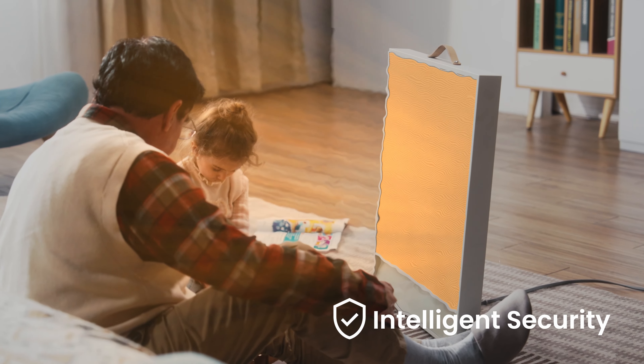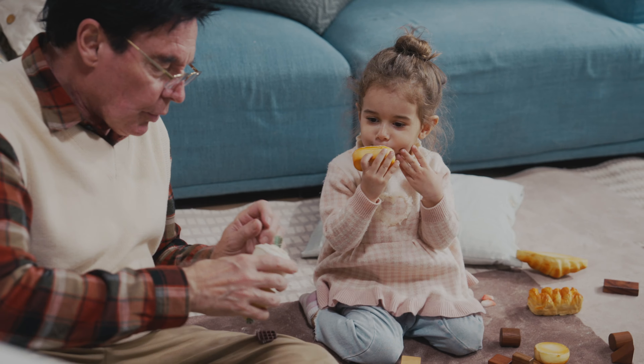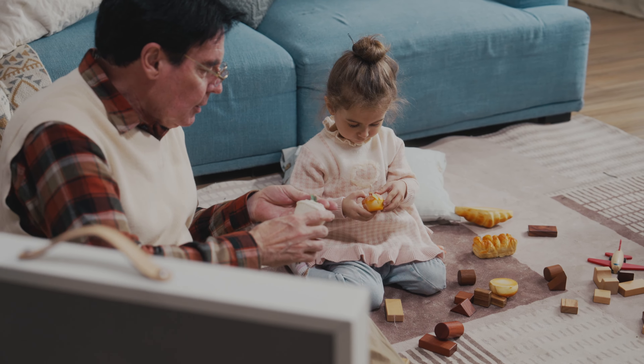With its flame-retardant materials and temperature algorithm sensor, Suncoast delivers a safer and more reliable heating experience. It's user-friendly and safe for children and the elderly.